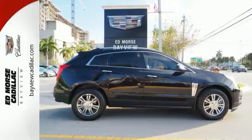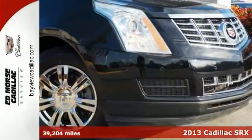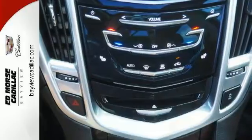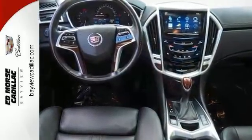You'll love this one-owner 2013 Cadillac SRX Luxury Collection that comes certified. For a smoother ride, opt for this SRX. It offers push-button start, a backup sensor, and remote start.